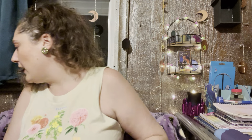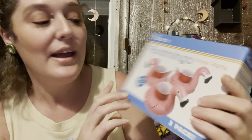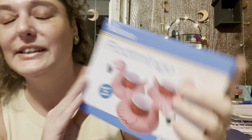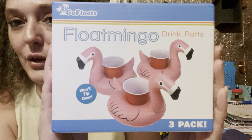Thank you so much — you know who you are. These are little flamingo drink holders. I'm going to save these for next year — we're rounding into fall, but it's supposed to be nice this weekend so I'll try to get a couple more swims in. I'll leave these packaged up; they'll be absolutely great.